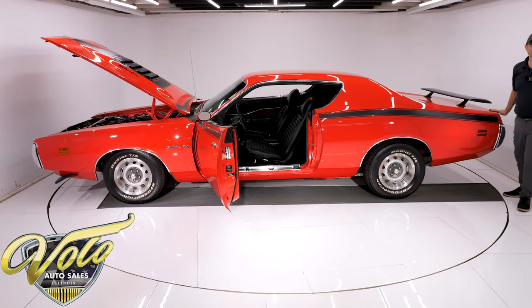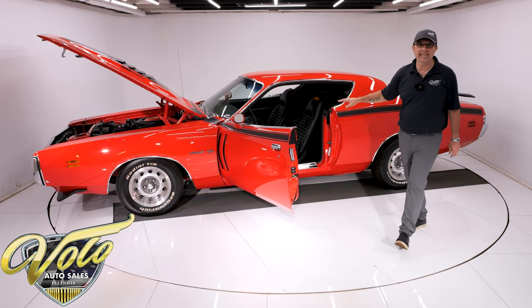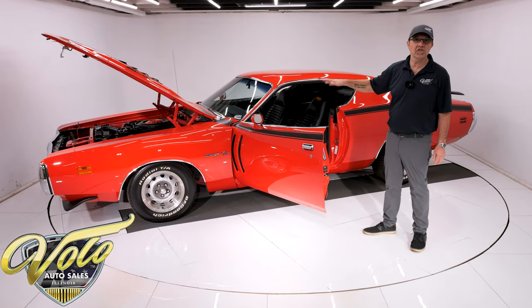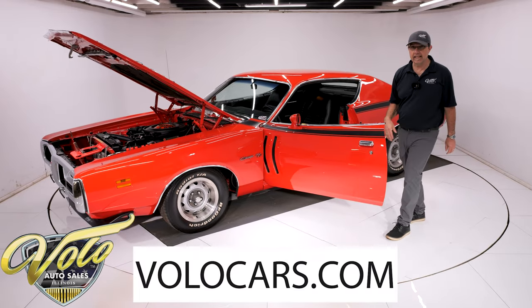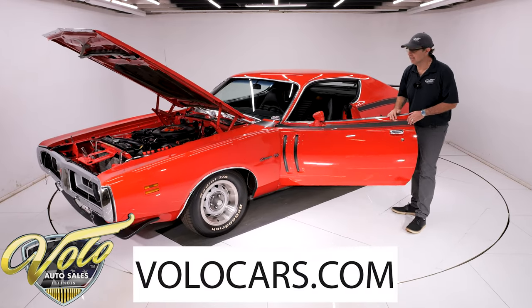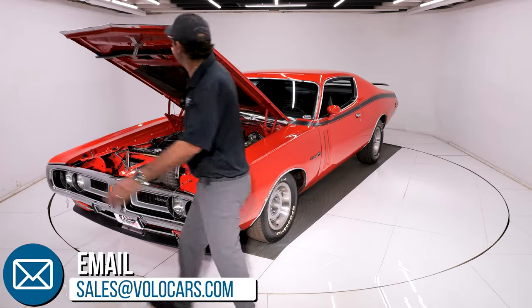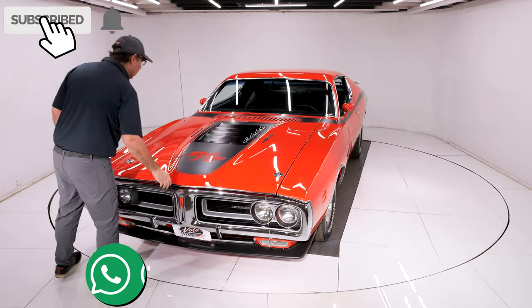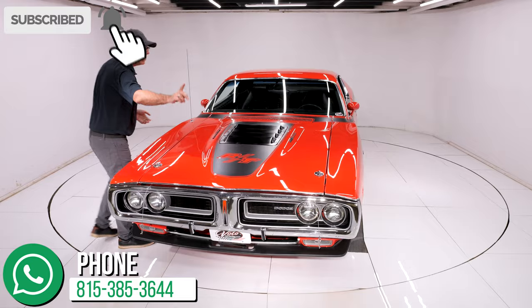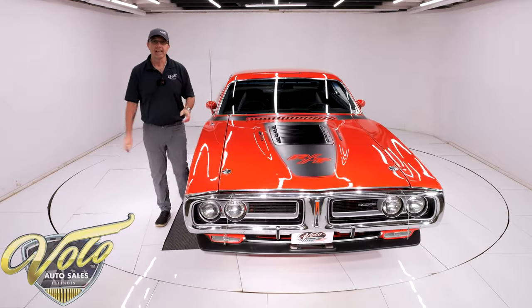The restoration would cost more than we're asking. Go find a numbers-matching red spoiler RT 440 and then pay to have it restored — you'll have twice in it what we're asking for this car. Go to volocars.com; the salesman can help you with delivery and financing. Subscribe to our YouTube channel and click on the bell icon so you're notified when the next video is posted. Thanks for watching.